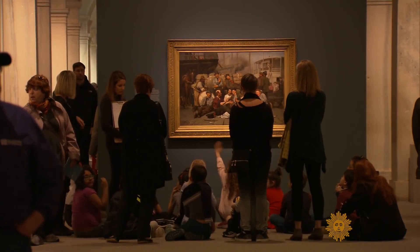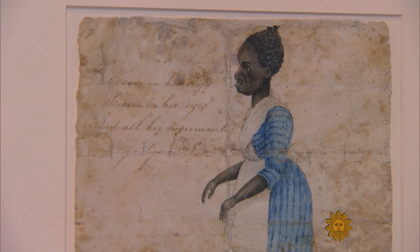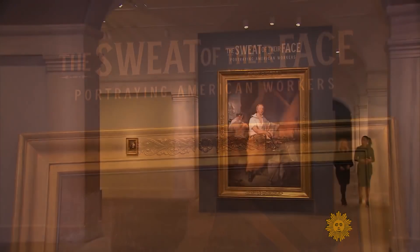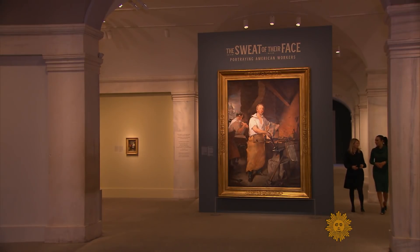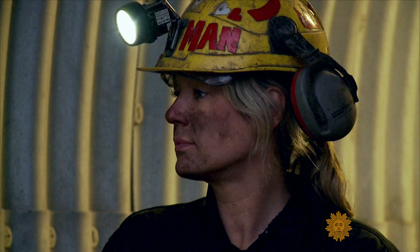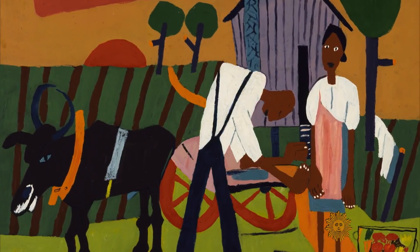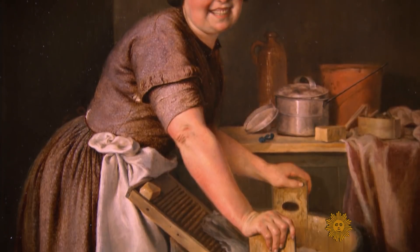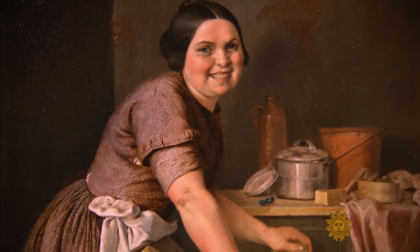Dorothy Moss is co-curator of The Sweat of Their Face, portraying American workers. How many pieces are in this collection? There are 80 works of art in all media. And this isn't your typical display on labor? No, this is not a history of the American labor movement. This is portrayals of everyday workers.